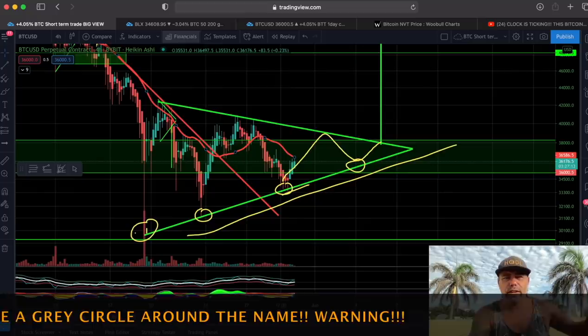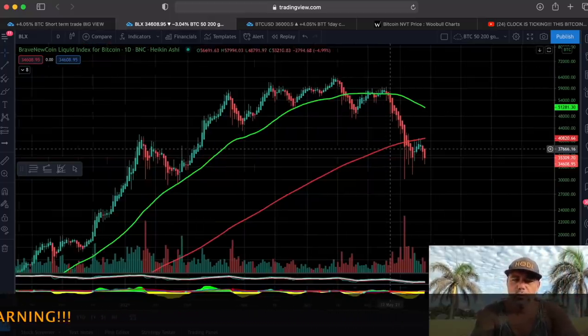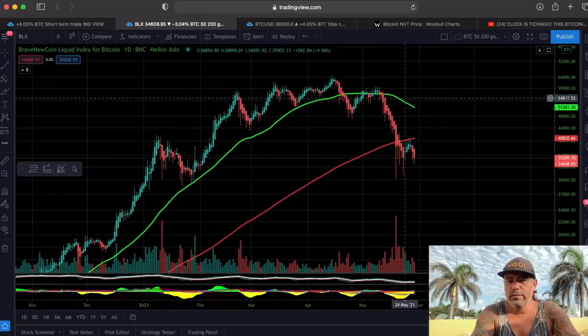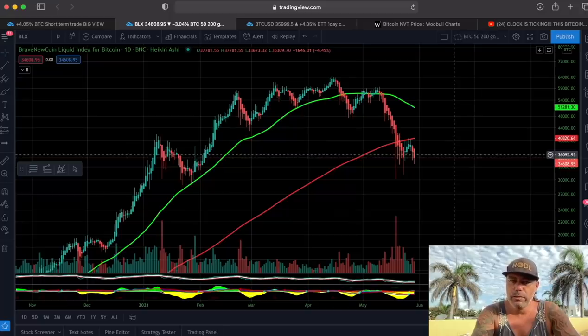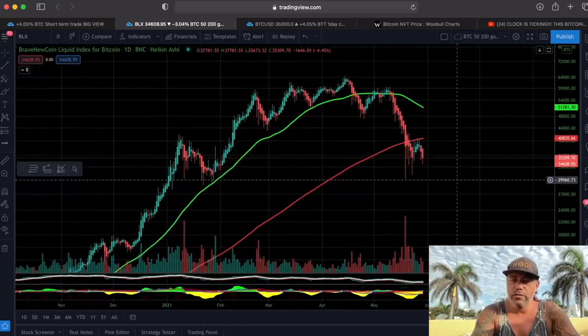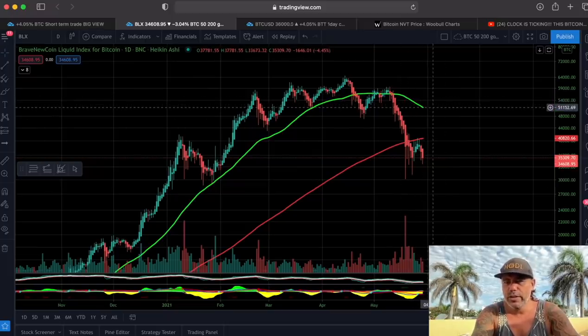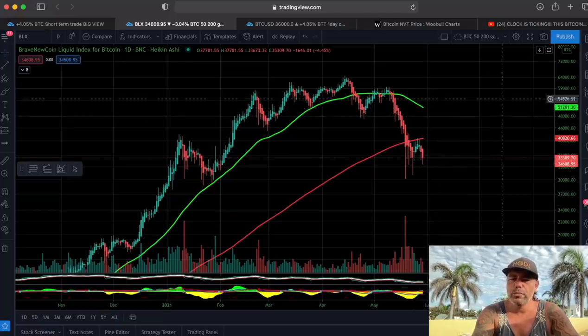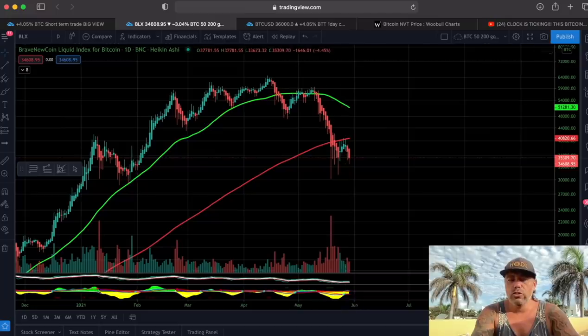This next chart shows the bearish cross warning — if the moving average crosses below the red line it would be a bearish cross, very negative for the market, meaning price goes lower. I can already see it starting to slow down a little bit, but I think we will turn up again and I don't think we will see that cross.